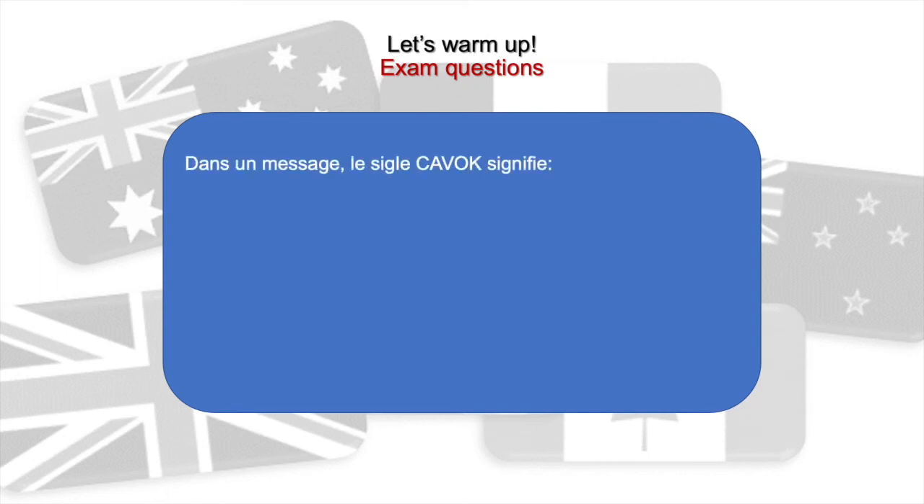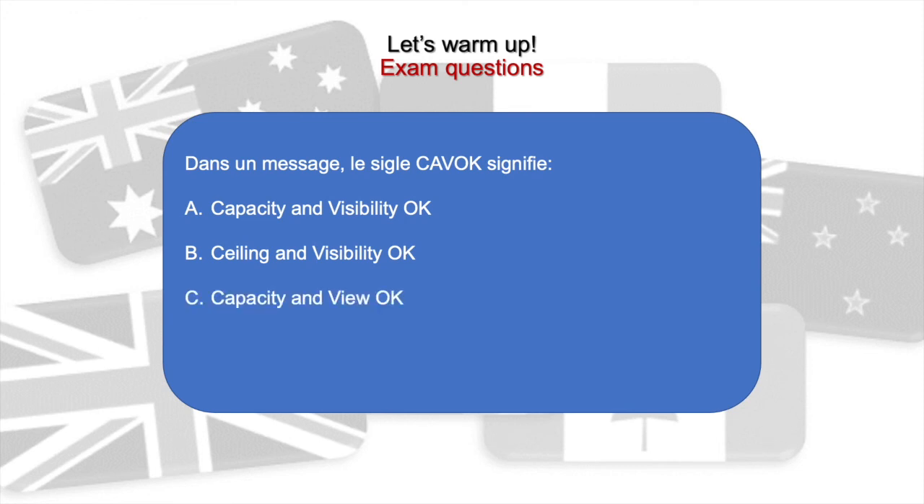Dans un message, le sigle CAVOK signifie: a) Capacity and Visibility OK, b) Ceiling and Visibility OK, c) Capacity and View OK, d) Cloud and View OK. La réponse est évidemment b: Ceiling and Visibility OK — CAVOK.